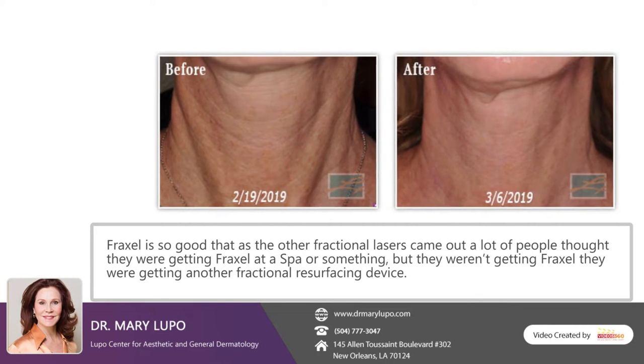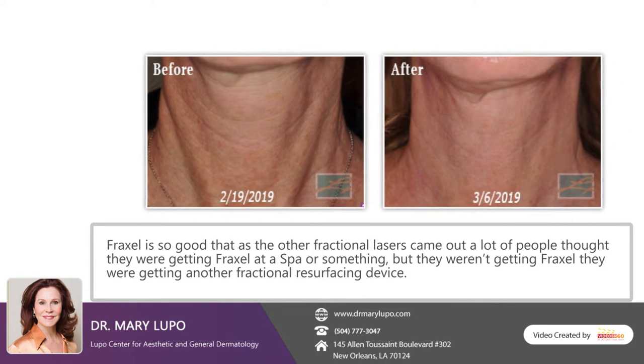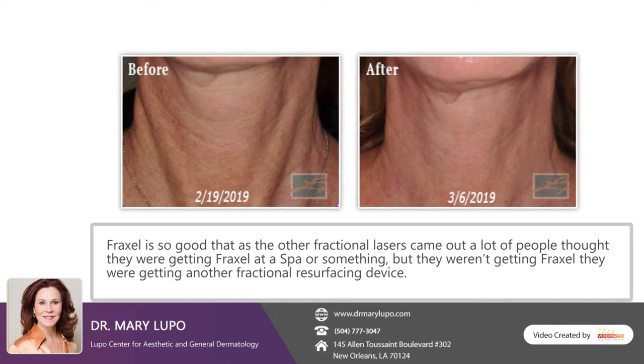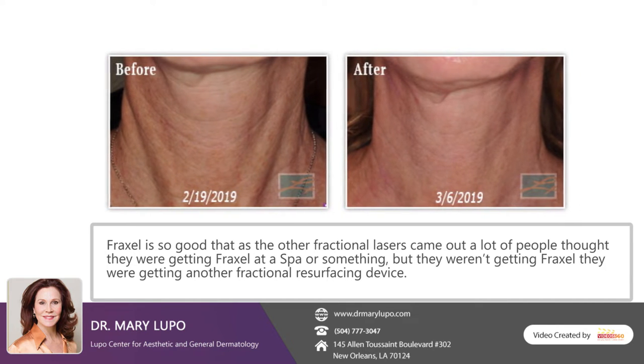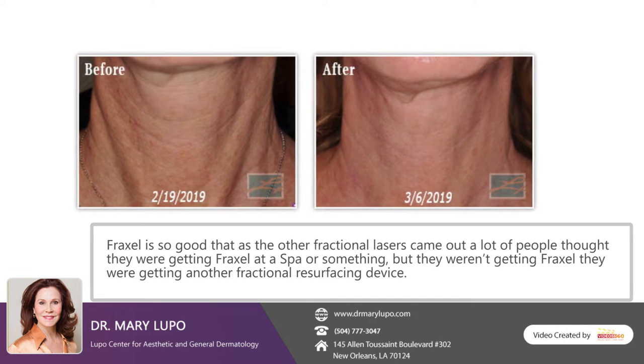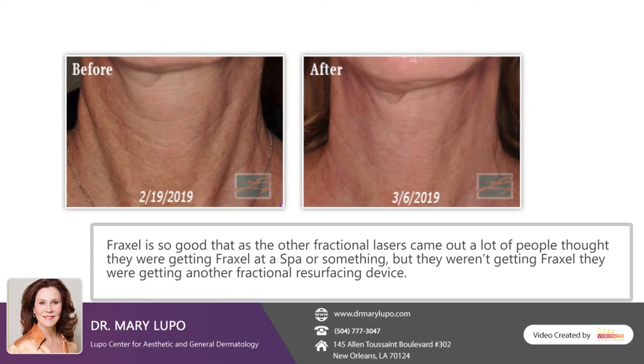Fraxel is so good that as other fractional lasers came out, a lot of people thought they were getting Fraxel at a spa or somewhere, but they weren't getting Fraxel — they were getting another fractional resurfacing device.